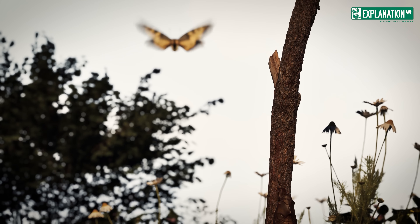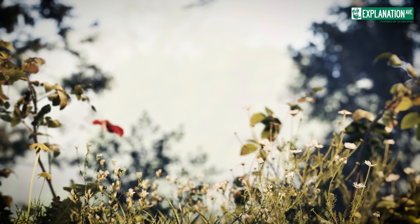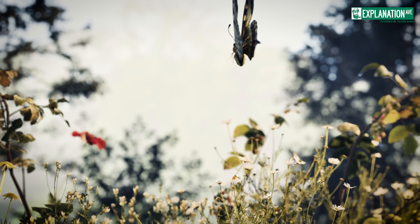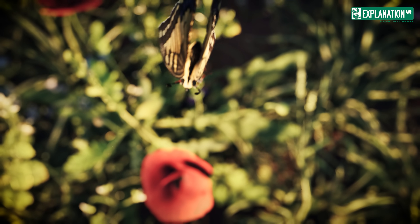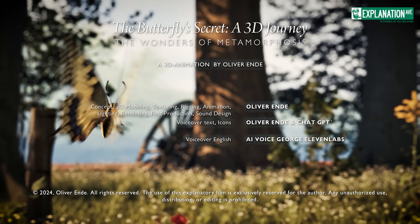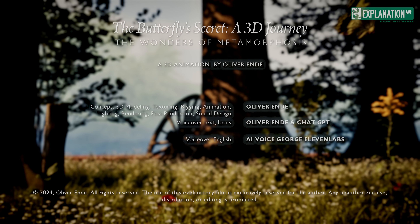The metamorphosis of butterflies is a captivating chapter in the Book of Nature, a story of change and reawakening. With each transition from the protective chrysalis to free flight, they reveal the splendour of change and the fragility of life. These fleeting creatures, whose existence is a kaleidoscope of colours and shapes, teach us to appreciate the beauty of the now and to accept impermanence as part of the eternal cycle of nature.